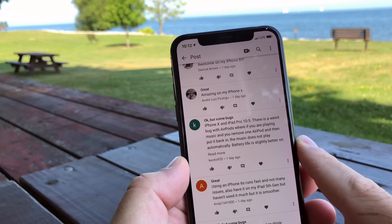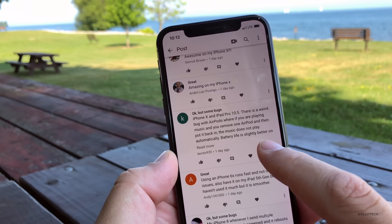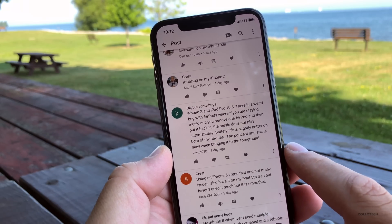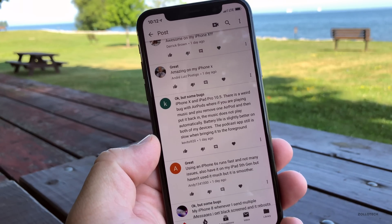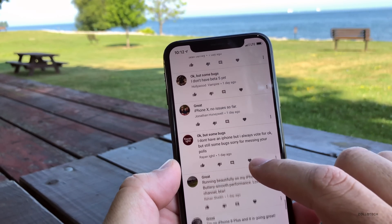On iPhone X and iPad Pro 10.5, there's a weird bug with AirPods: when you're playing music and you remove one AirPod then put it back in, the music does not play automatically. Battery life is still slightly better on both devices for that user. The podcast app is still slow in bringing it to the foreground. This just depends on what device you have and your situation — there are so many different scenarios.